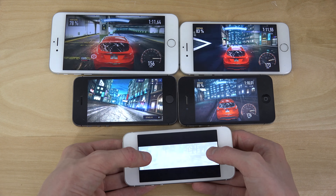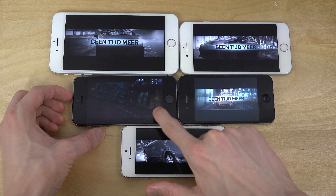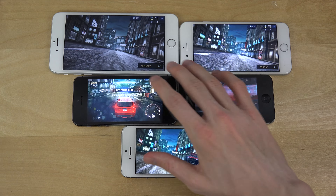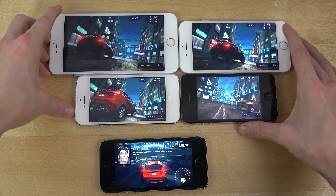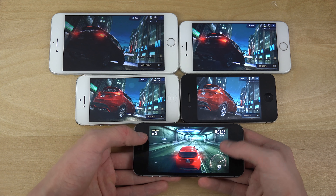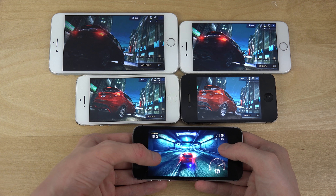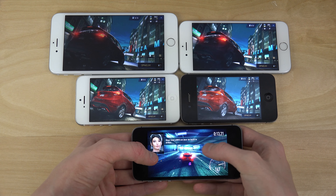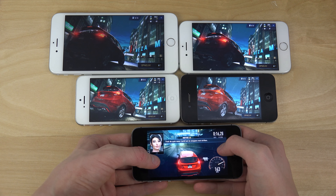Now let's check it out on the iPhone 5s. It feels definitely a little bit more stable. As I said, graphics look higher than what I see on the iPhone 5. So that's nice — that's definitely a go.